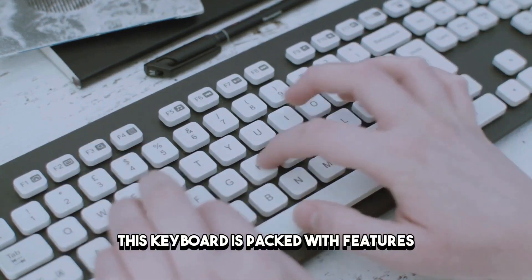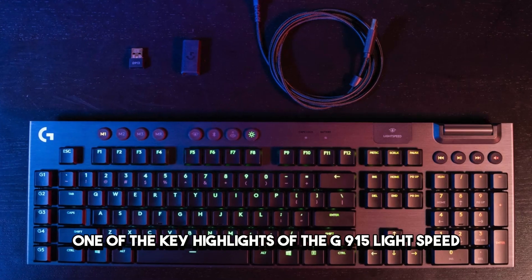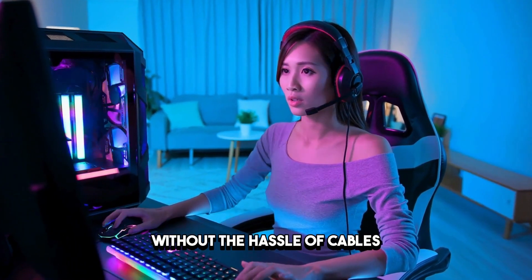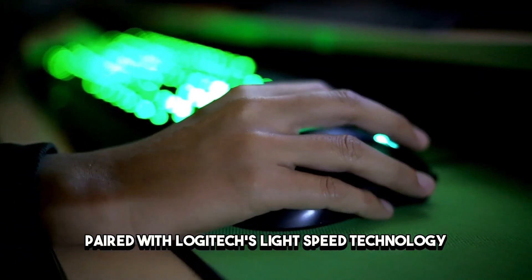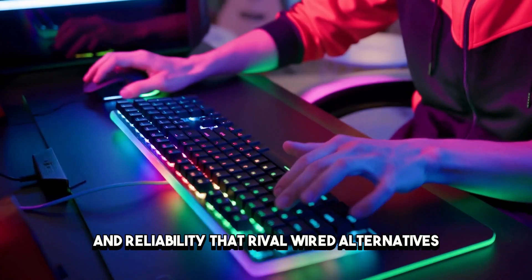But it's not just about looks. This keyboard is packed with features that elevate your gaming experience to new heights. One of the key highlights of the G915 Lightspeed is its ultra-fast wireless connectivity, which provides a lag-free gaming experience without the hassle of cables. Paired with Logitech's Lightspeed technology, this keyboard offers responsiveness and reliability that rival wired alternatives.